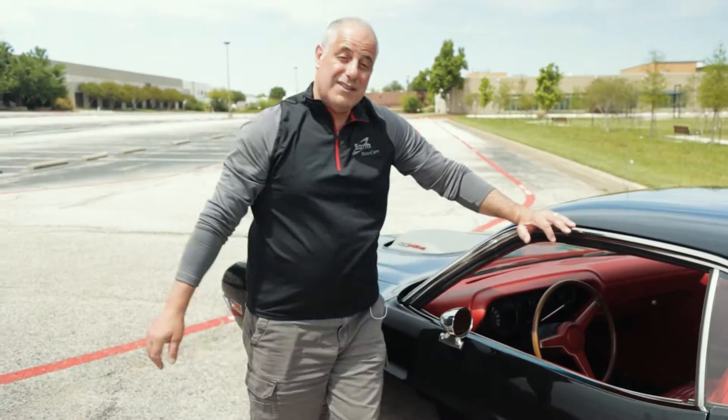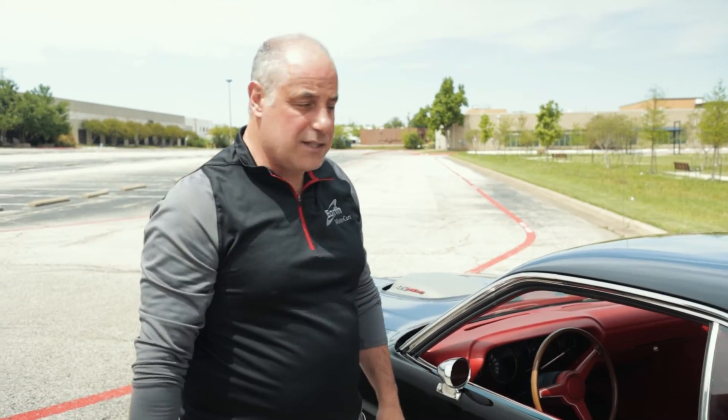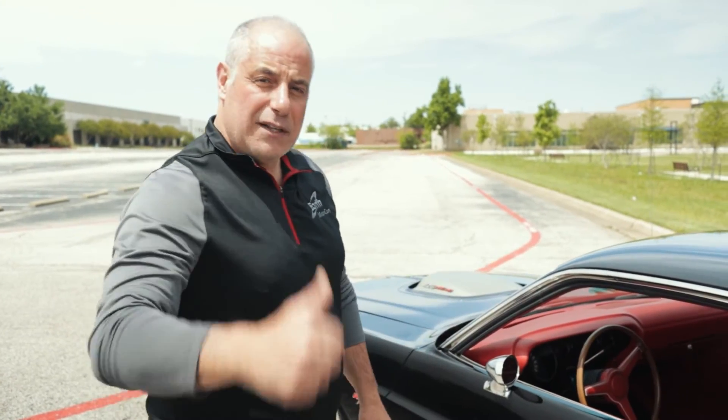If you do a Hemi engine with the 426 and put a manual transmission in these cars — man, it just takes you to a whole new level. So hang on a second, we're going to take this thing for a ride and show you what it's really made of.